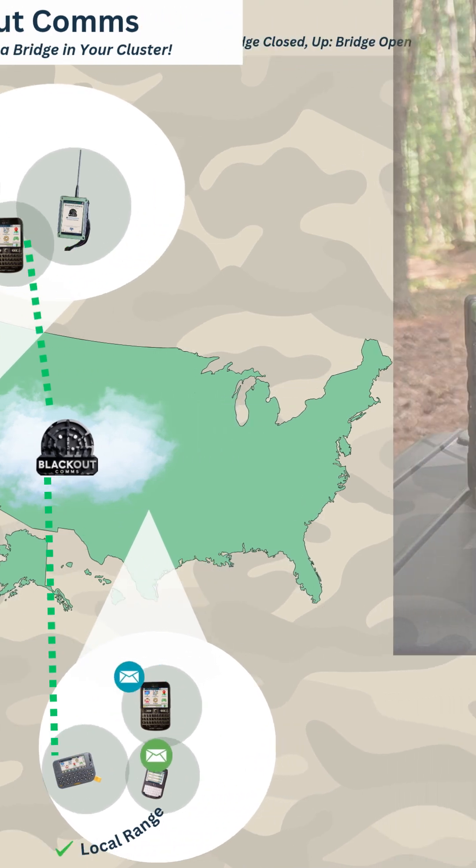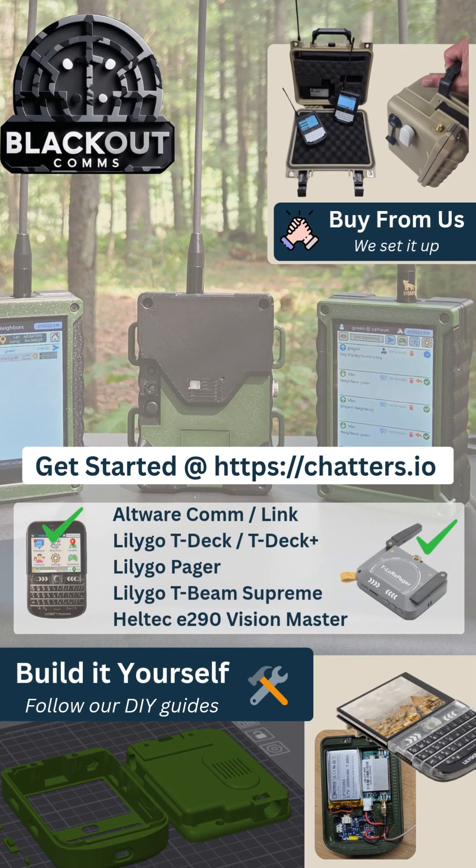Blackout Comms allows you to build and set up your own cluster using components from Amazon and other sources, or you can buy it from us and we can completely set it up. To learn more, visit our website.